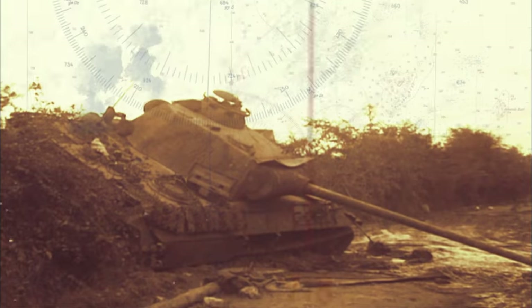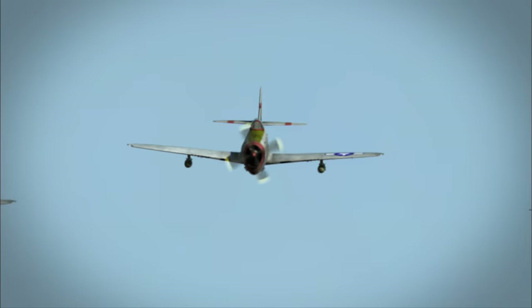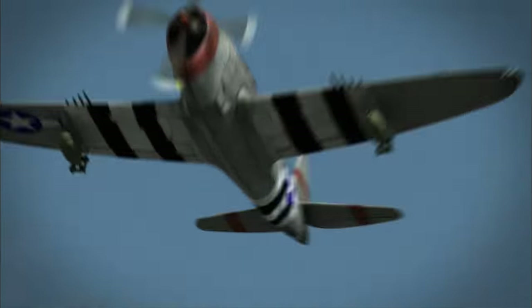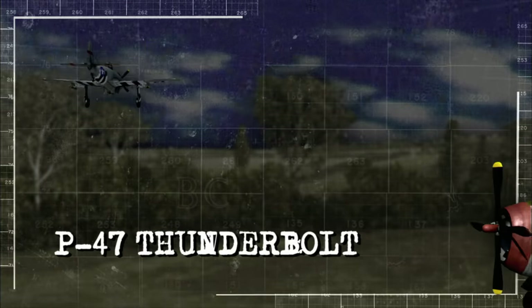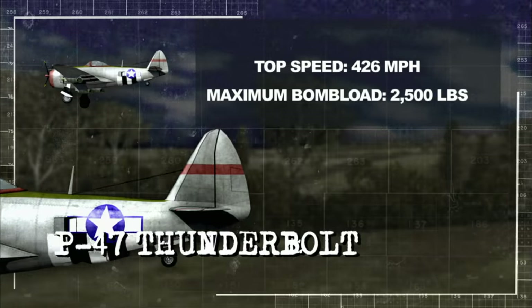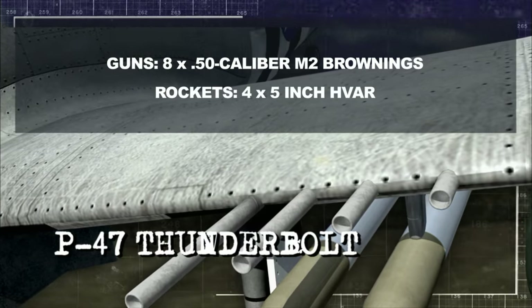General Patton was driving fast and furious from the south, and he wanted to bag all of the Germans that he could within the Falaise Gap. Over the treetops, American aircraft close in. The P-47 Thunderbolts are armed to the teeth and about to feast on the exposed army. The fast-flying P-47 fighter bomber carries up to 2,500 pounds of bombs. Even more lethal are its eight Browning M2 machine guns, mounted four per wing, each firing at up to 800 rounds per minute.